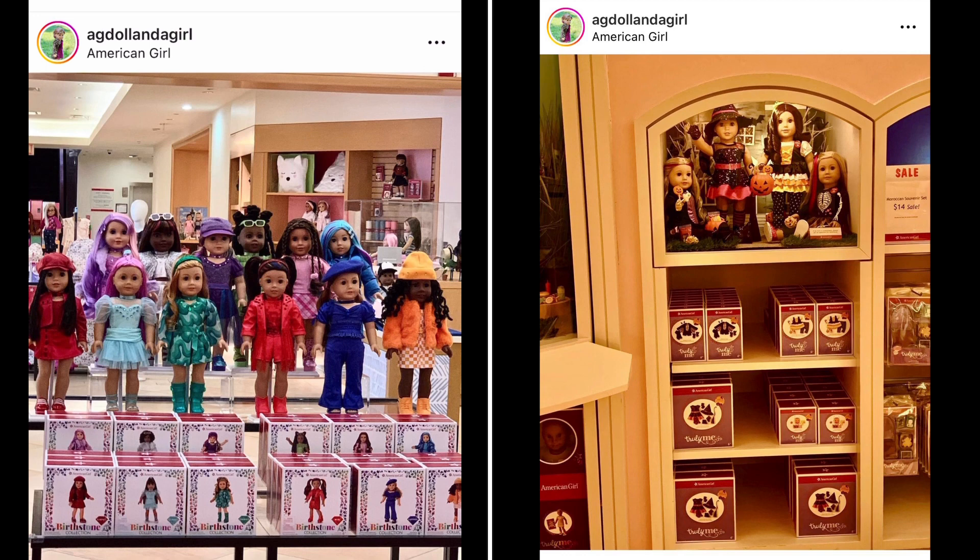If you're new to this channel and interested in all things American Girl but not yet subscribed, please do so. Turn on the notification bell so YouTube will let you know every time I post a new video. I usually post every Wednesday, Friday, Saturday, and Sunday, but sometimes I post on other days as well. I also post the latest American Girl news, crafts, and unboxings.